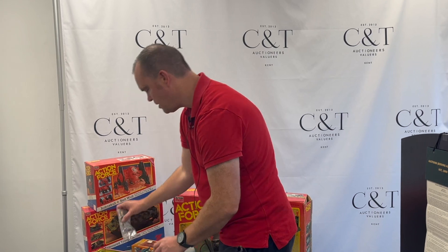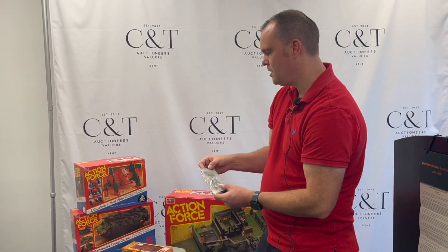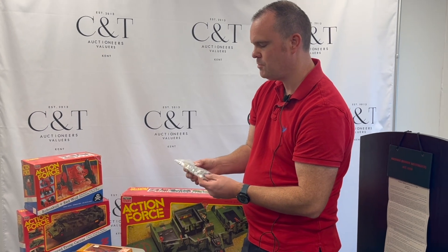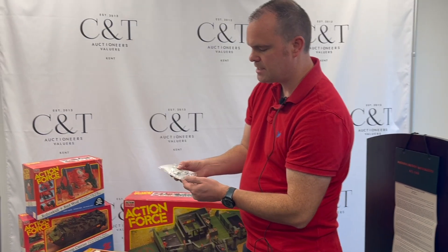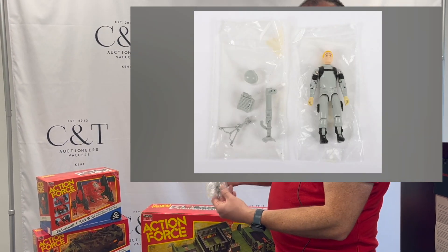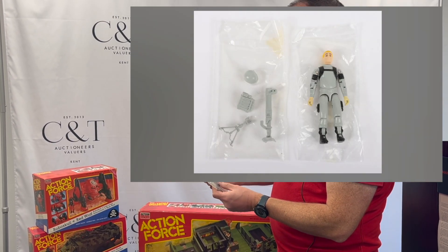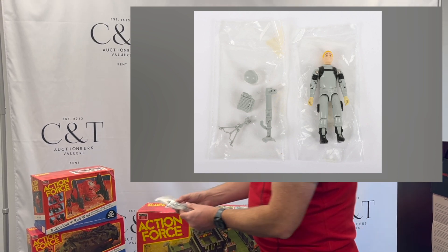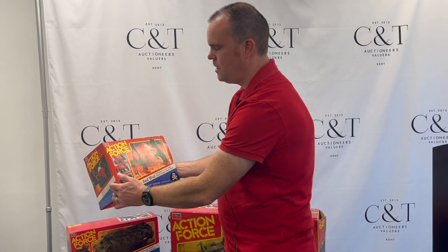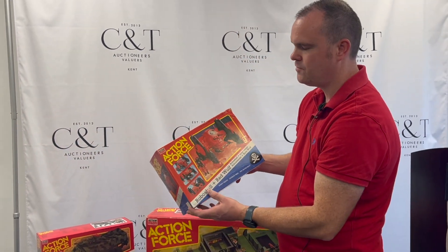We've also got Action Force items. This is Moon Dancer — he is still in the baggie. The baggie's been opened but the figure's in absolutely lovely condition, complete with all accessories. We've also got the grail of most people's Action Force toys: